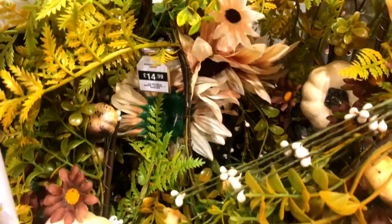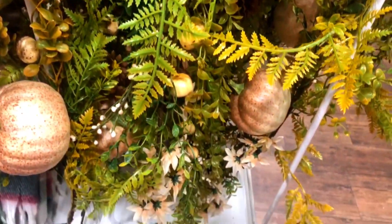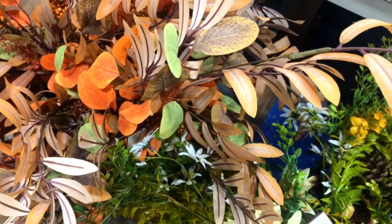What about you guys? Do you like autumn? Have you liked any of these pieces? Do you think you'll go to The Range and check it out by yourself? Please let me know down in the comments below.